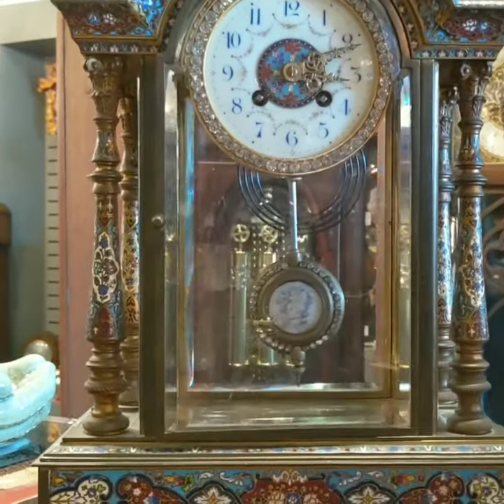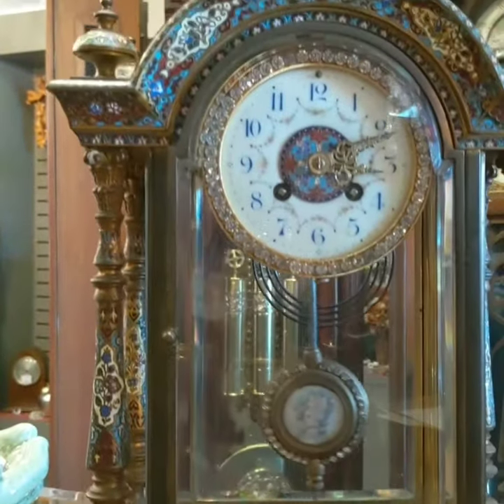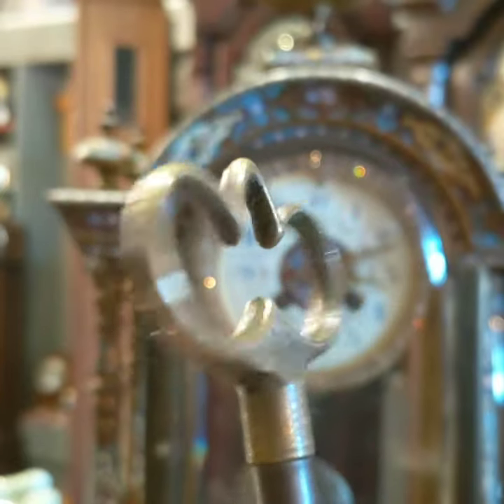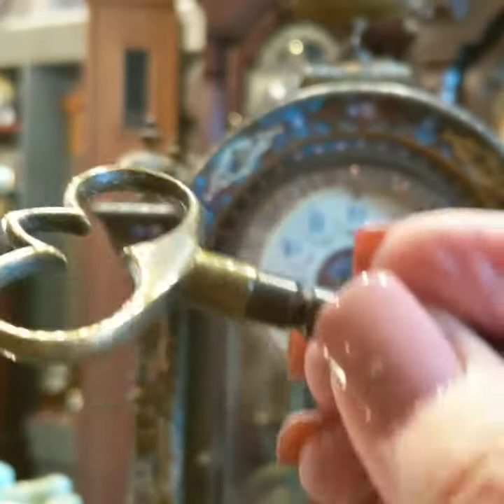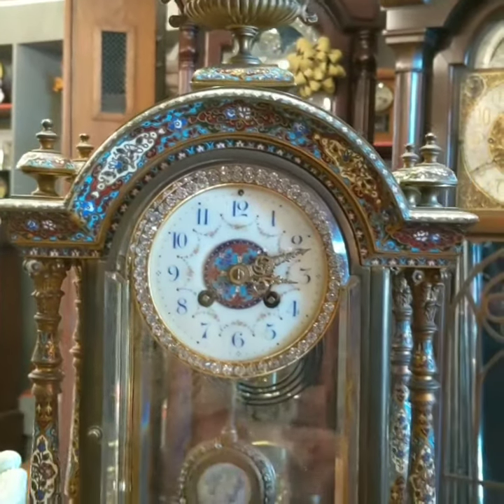I wanted to show you the key. Now this key is not original to the clock — somebody did make it — but it's actually quite pretty. So that's the key that they're going to be using, which is not original, but it is quite nice for this timepiece.